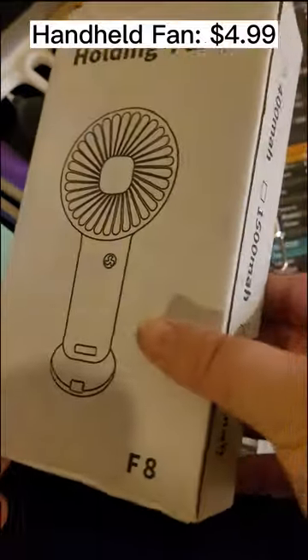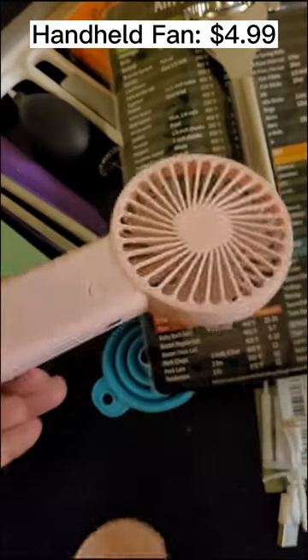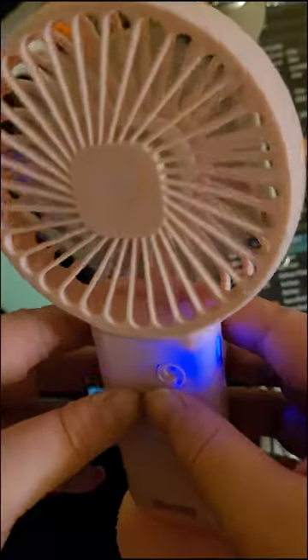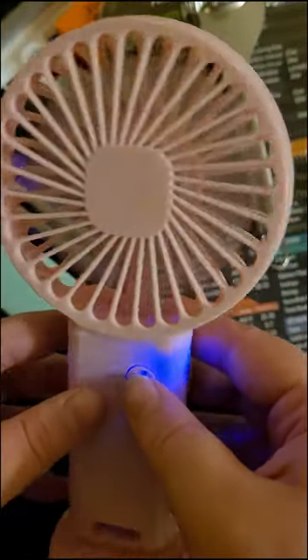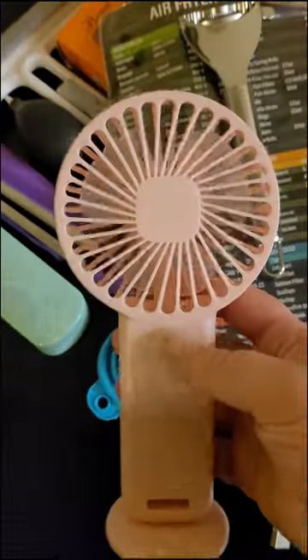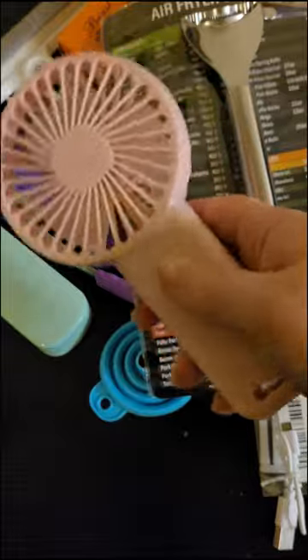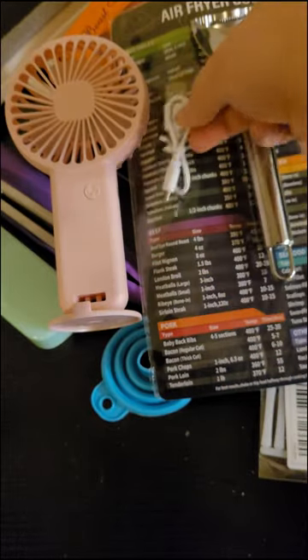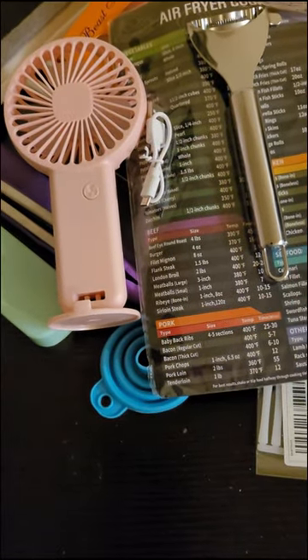Then we got this little portable mini fan — it was $4.99, and of course I got the pink one. It comes with a stand. It does turn on — three speeds, and it's actually fairly strong, really blowing my hair, even though it's not fully charged. I'll definitely be using this whenever I go to Texas. Very good — keep that on hand for summer. It comes with a charging cable.